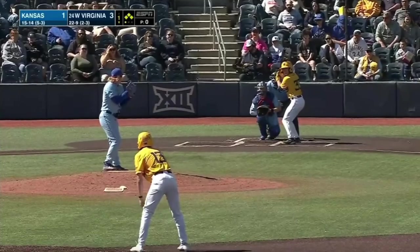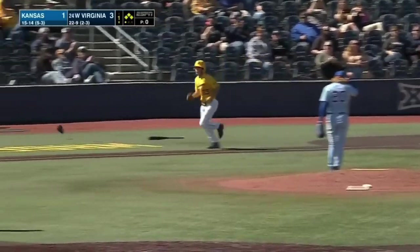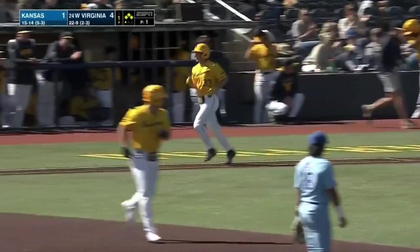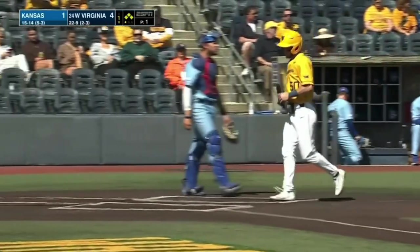For West Virginia, Logan Sauvé coming to the dish — who hit his first home run of the season yesterday — and he gets hit. Oh my goodness. That is three hit batsmen, two of which were from Bradford.